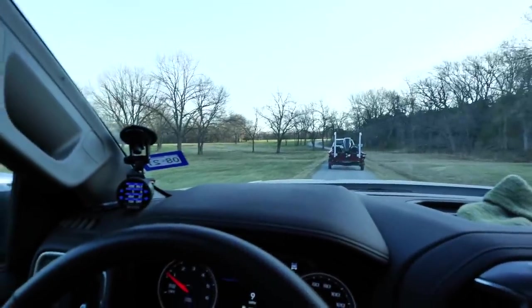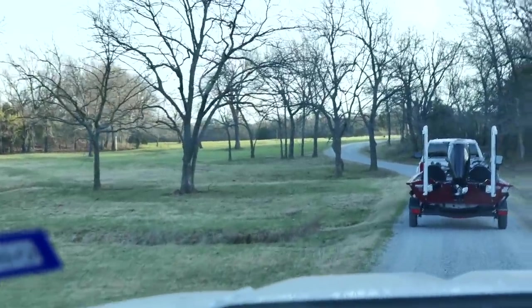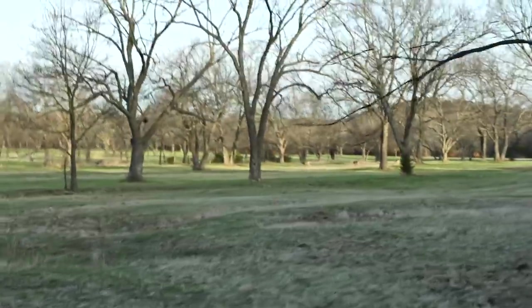There is a gobbler — a turkey — just running this fence right now! Look at this little gobble gooker! Whoo, he's fast! Whitetail over here too!